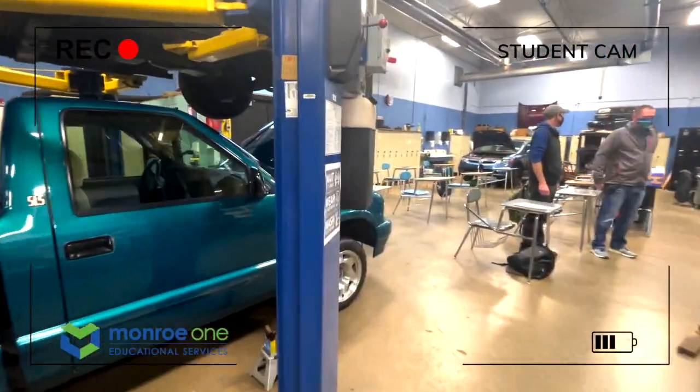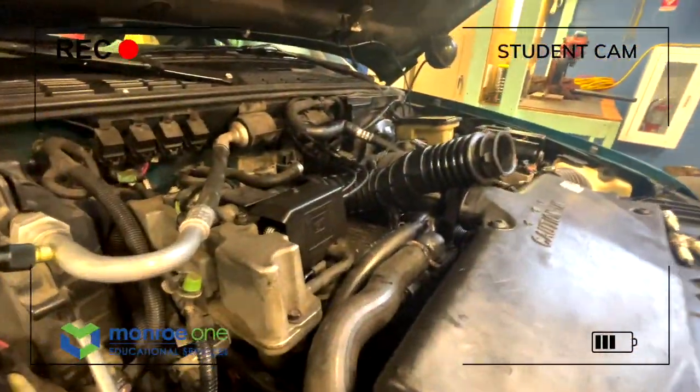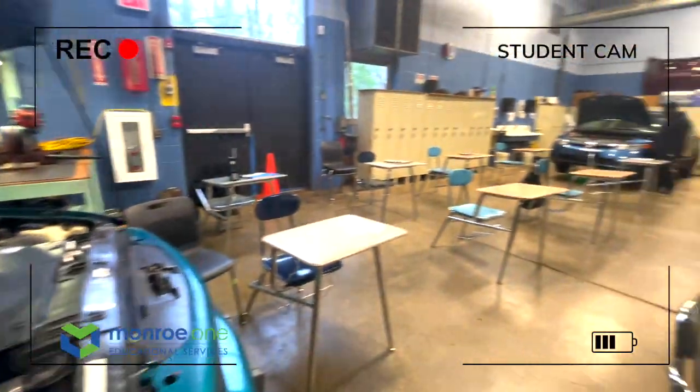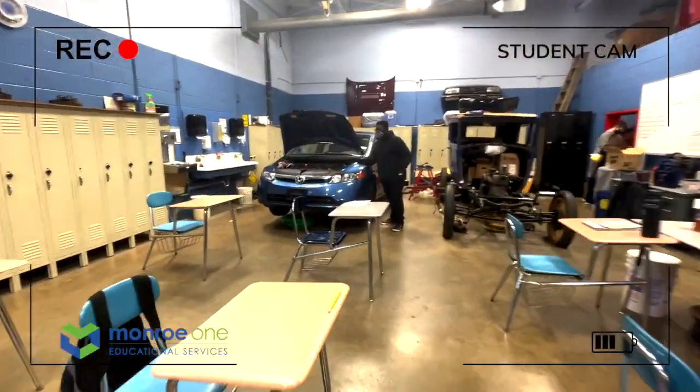Typical maintenance tasks such as vehicle inspections, proper jacking techniques, changing oil and filter, tire rotations, mounting and balancing tires, and a variety of other general vehicle maintenance procedures are introduced and practiced.